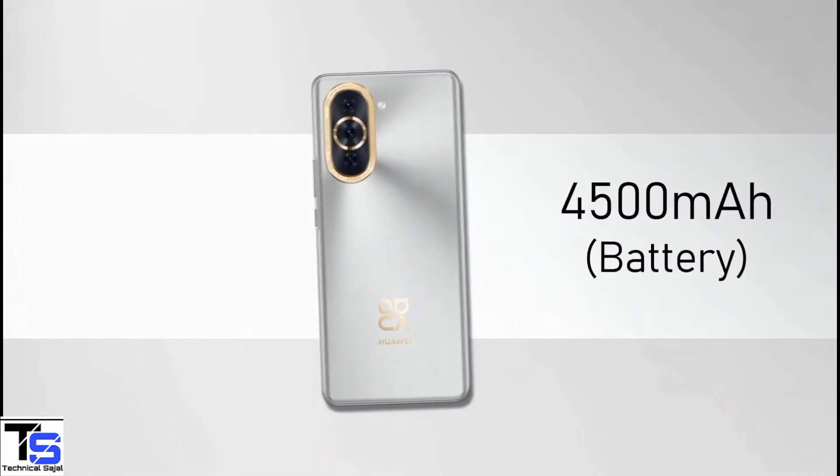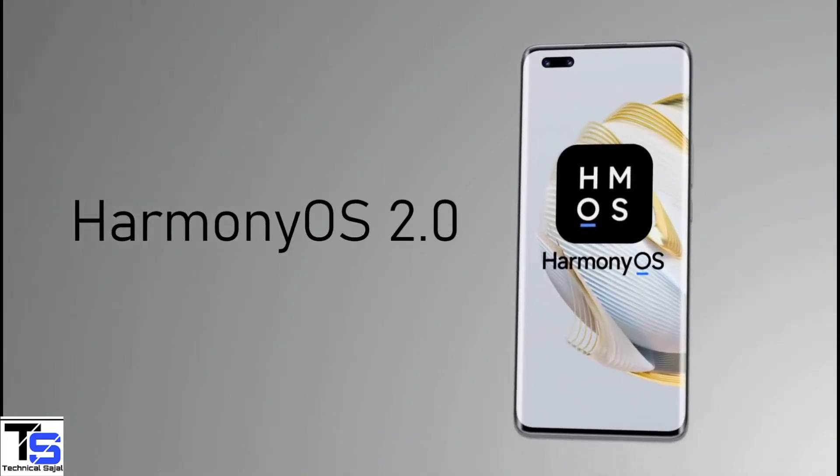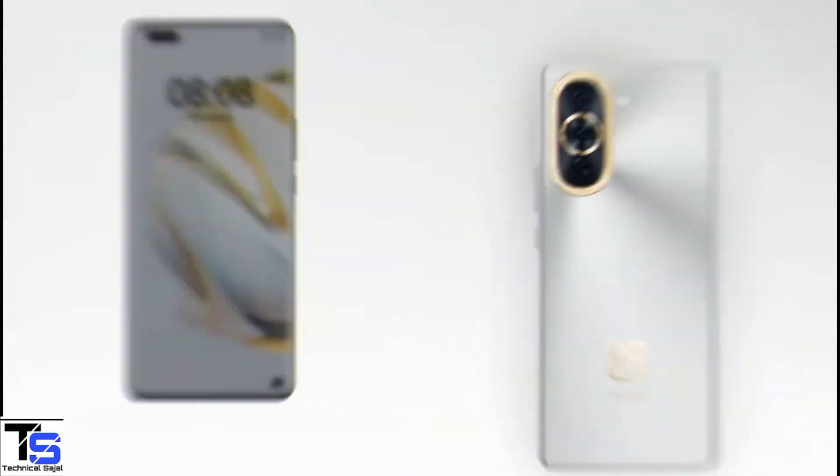The device comes backed by a large 4500mAh battery that supports 100W fast charging, and it runs on HarmonyOS 2.0 skin on top. Additionally, the smartphone also features an in-display fingerprint sensor for biometric authentication.